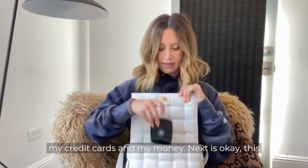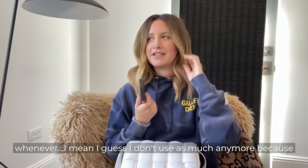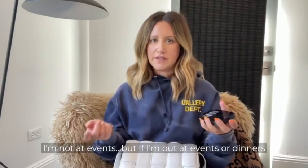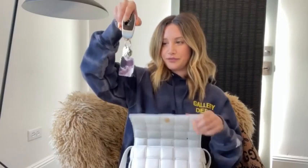Next is the Chanel Ultra Wear Flawless Compact Foundation — something I've always loved. I guess I don't use it as much anymore since I'm not at events, but if I'm out at events or dinners and feeling a little shiny, I'll just pat this on. It's amazing, my go-to. And of course my sunglasses.